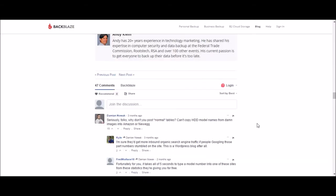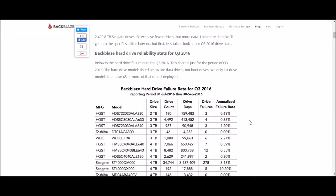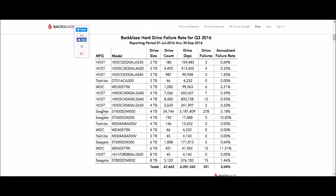Scrolling back to the top — Seagate with ten percent on one model and three point one on another. I'm really disappointed seeing Western Digital down there with the six-terabyte drive at eleven percent failure rate. It seems like the bigger the drives get, the more they fail.